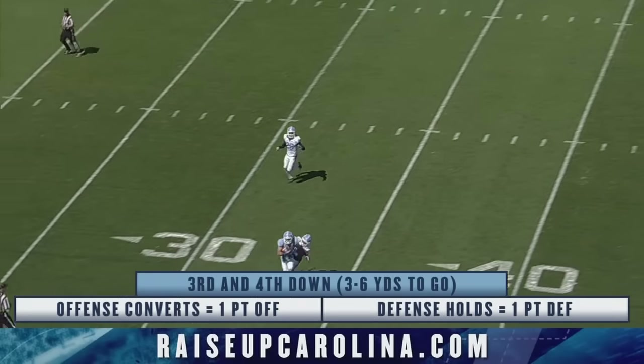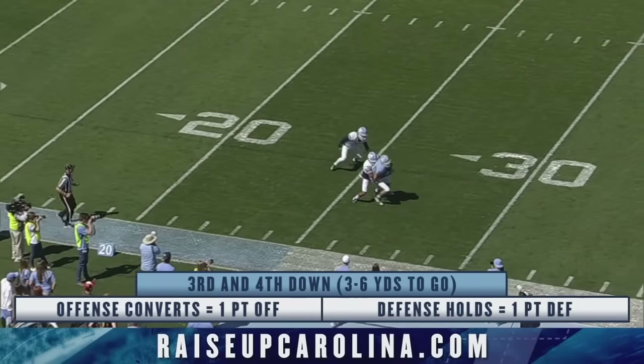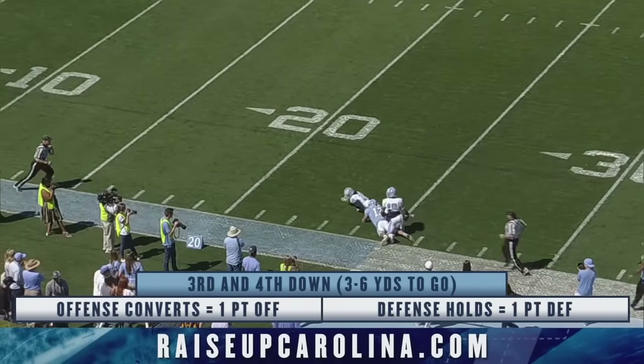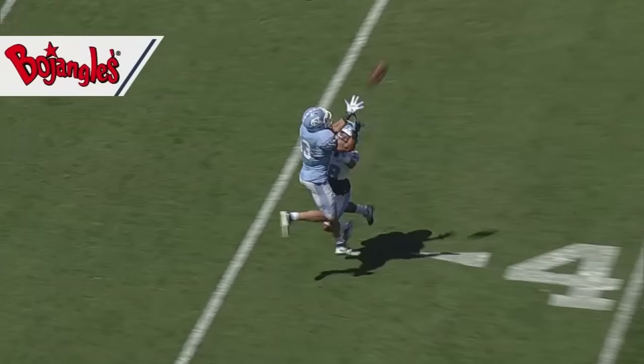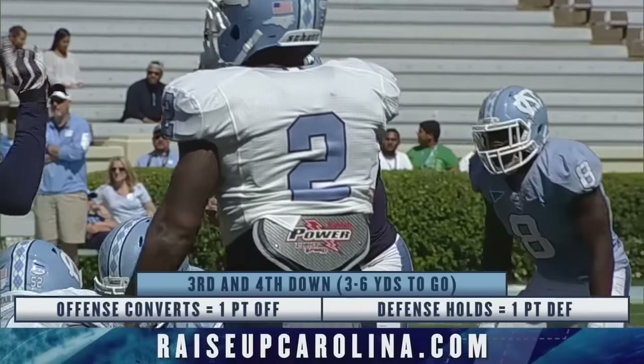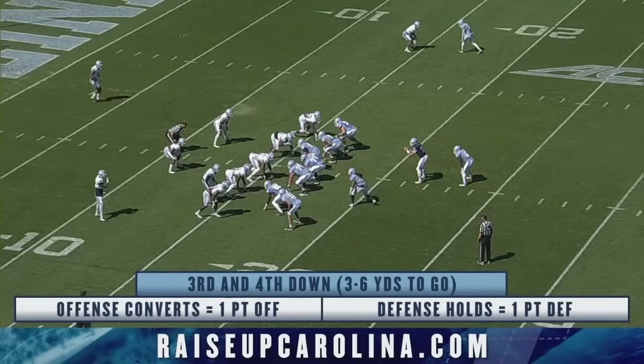Trubisky goes up top looking for Hollins — a great catch by Hollins at the 35, still working his way forward. He lost the football as he tried to stretch it out, but the officials say he was down. It feels like Carolina is set at that position if they can keep him healthy.